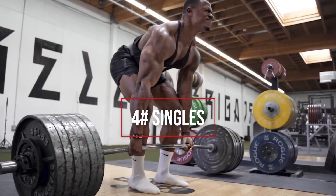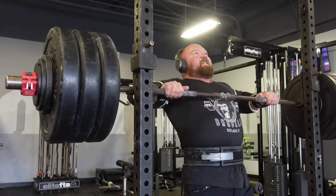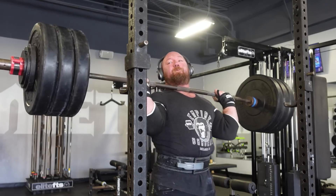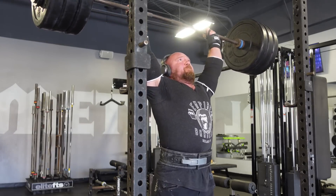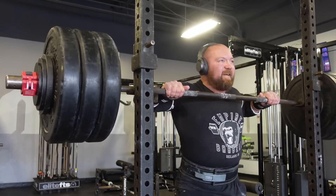Thing number four: singles on repeat. Singles are the most strength-specific application of training you can engage in to prepare for a big one rep max. The problem is they can't be done for a lot of volume — heavy weights can only really be done for a few sets, and racking up just a couple of singles isn't a big enough stimulus to grow you muscularly. So if you reduce the weight just enough to rack up more total sets and do a lot more total singles, what you end up with is volume applied to very high intensity — and that mix is a recipe for fast growth.